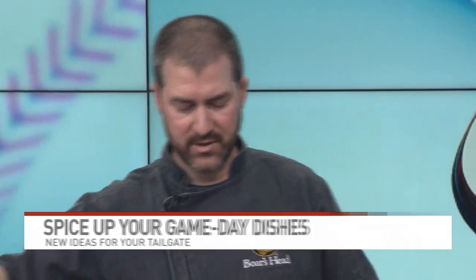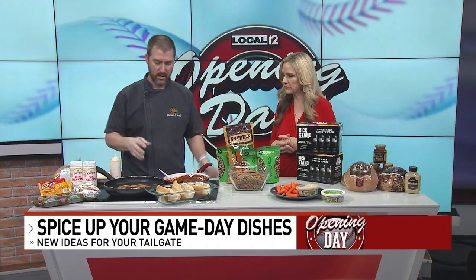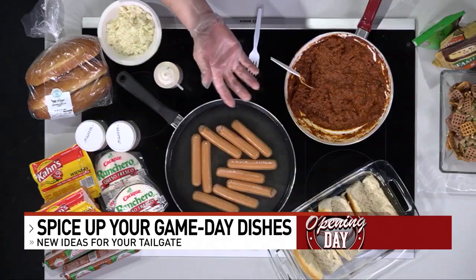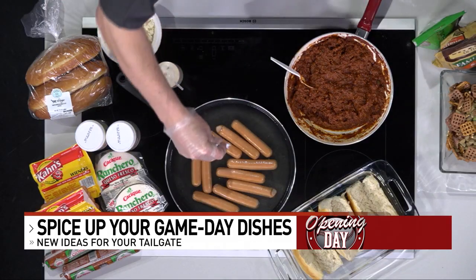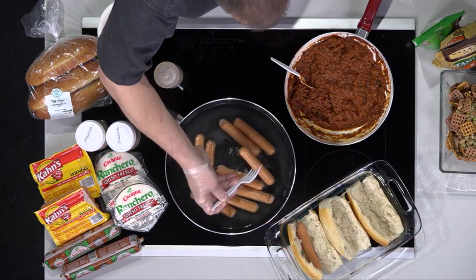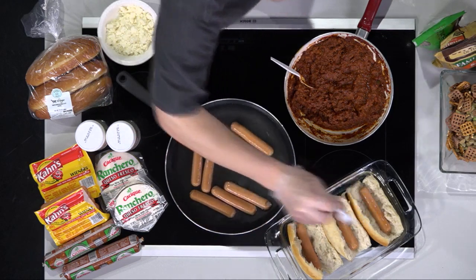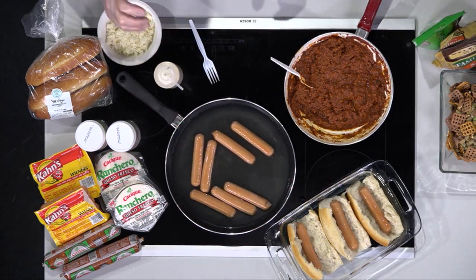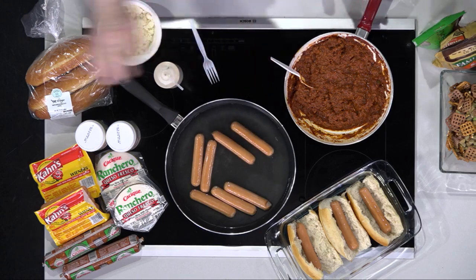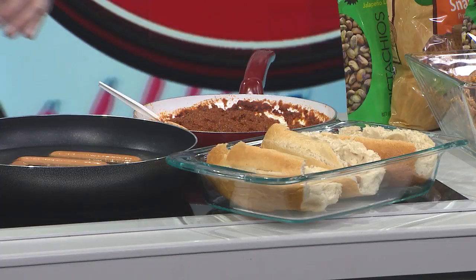We've got some chorizo — he cooked down this casica chorizo with a plain mild salsa from Kroger, cooking it into what is essentially a chili. For the hot dog, he prefers to boil rather than grill — it's going to be a juicier dog and you won't block that flavor. And instead of a traditional hot dog bun, he's using a boleo roll, which means 'roll' in Spanish.